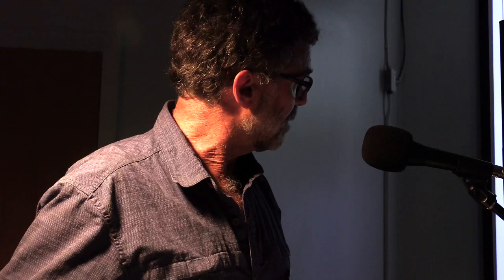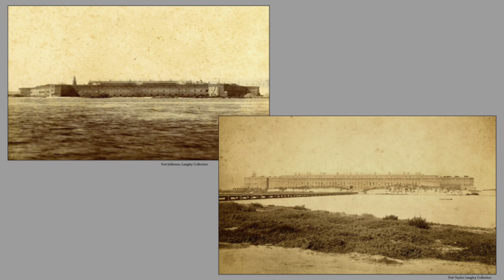Another big government project started in the 1840s: in the Dry Tortugas and in Key West, Forts Jefferson and Taylor were built as part of the U.S. Coastal Defense System to protect the Florida Straits and the entrance to the Gulf of Mexico. These massive brick structures were built in good measure with enslaved laborers doing the worst of the work — Key West slave owners renting their people to the U.S. government, who would then put them to work building these forts.